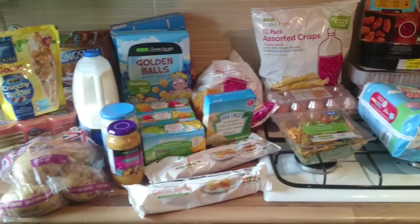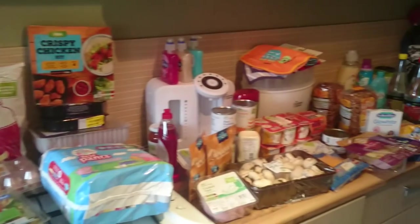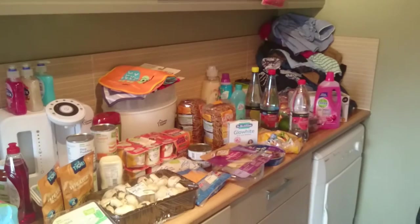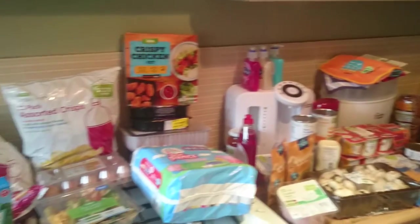Hi everyone, welcome back to my channel. I've just been to Asda to get our weekly shop. I haven't been shopping for a while - I've spent nearly two weeks without going, so I needed everything. Don't mind my ironing pile at the end - I have to buy an iron because ours broke last week and the pile's built up.